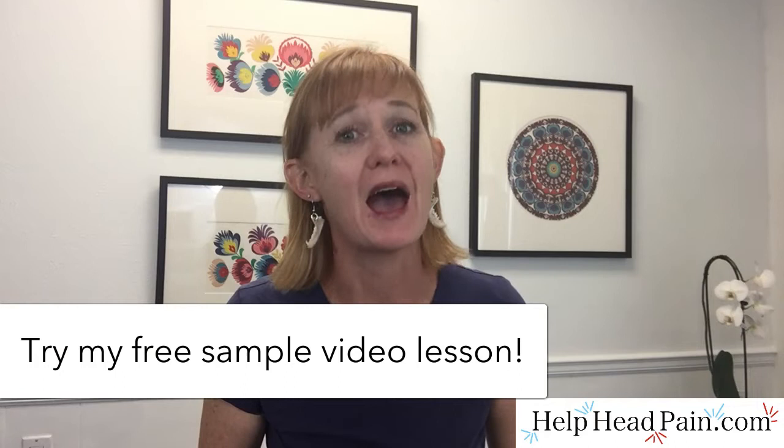Let's talk about Epsom salts, why you would use it, and how to use it so you're not wasting your time, money, or salts. I'm Katie Podoretsky, a massage therapist, and I specialize in head, neck, and jaw pain. I love teaching about self-relief so much that I created an at-home video course about this topic at HelpHeadPain.com.